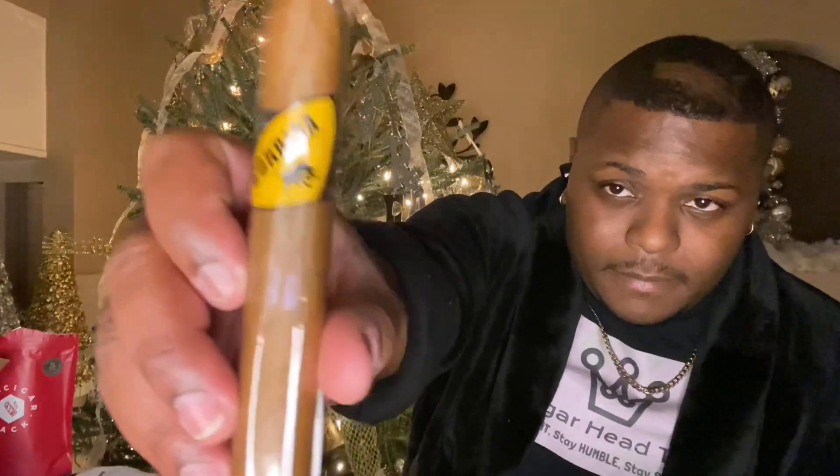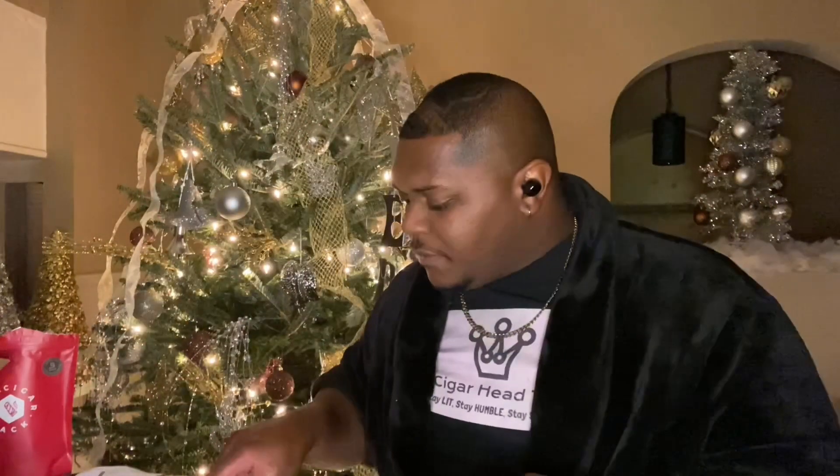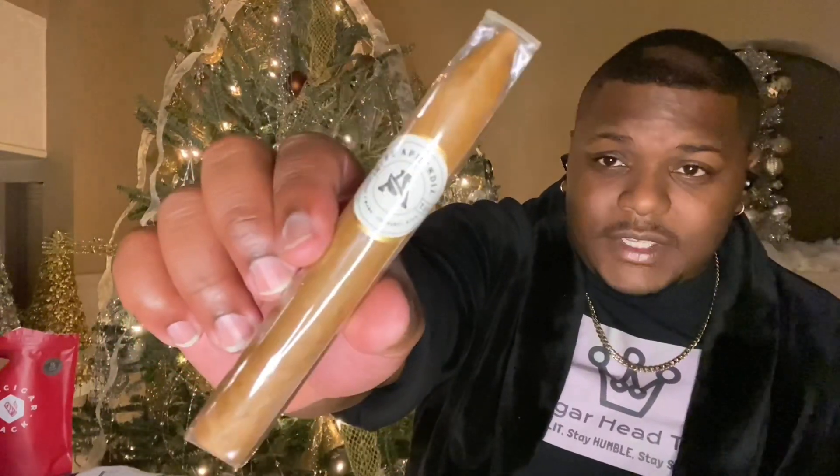Fourth, we have the Villager Corrida — Dominican Republic. Nice looking cigar. And last but not least, we have the El Aprendiz Connecticut. Very nice, classic cigar.